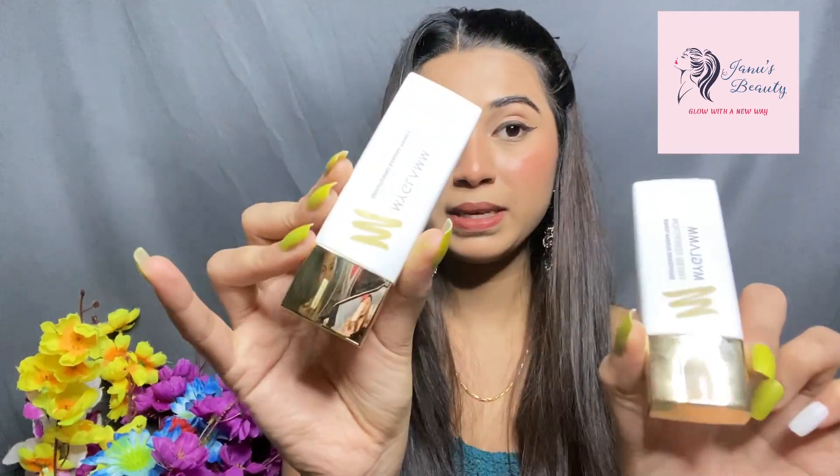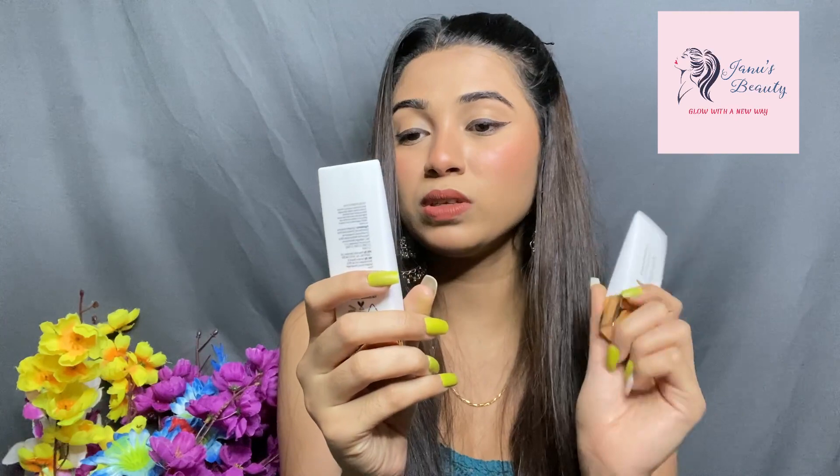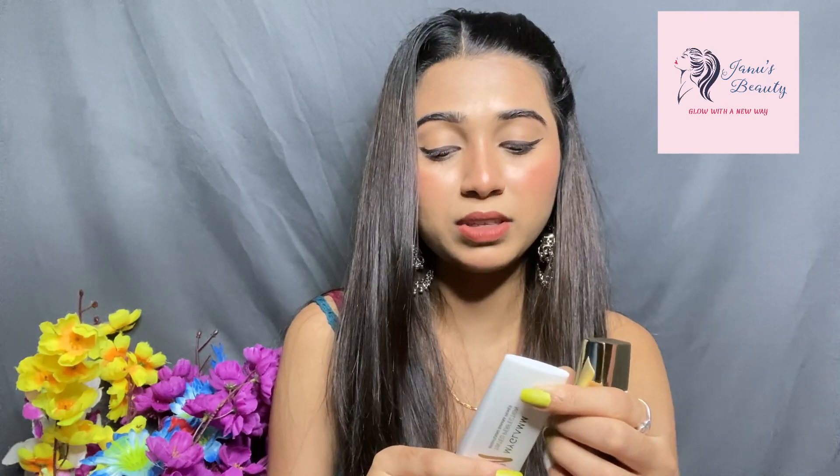I actually bought two of these primers — both the same product and price. I received one first and liked it, so I ordered another. The quantity is a little less for Rs. 1095, so it's a bit costly. But since I have oily and combination skin and need a matte primer, this tinted primer is exactly what works for me.